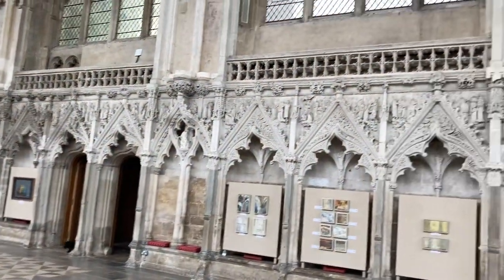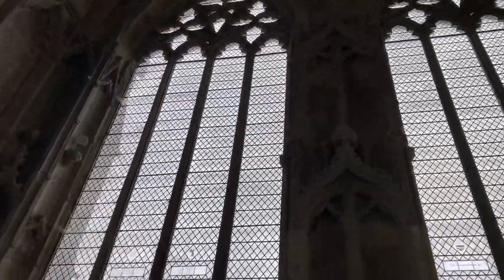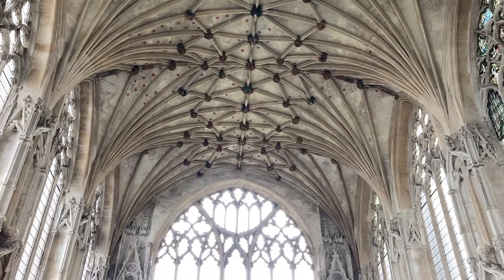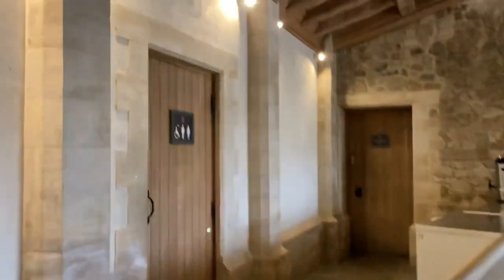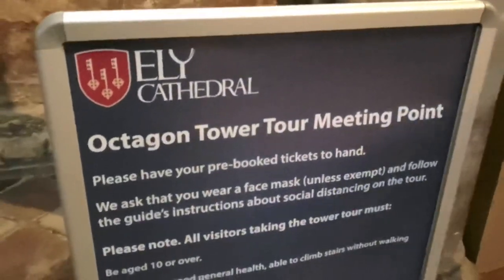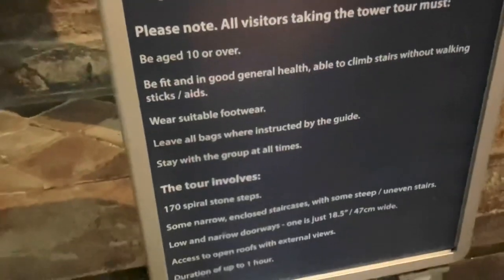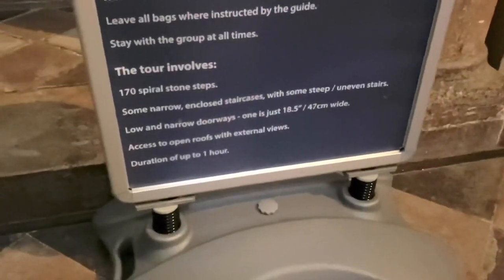Just walked in through there into the Lady Chapel - wow, look at the light. They've got some really well-appointed loos. So they are quite thorough with this - 170 stone steps, some narrow enclosed staircases and obviously if you've got a bit of vertigo just be careful.